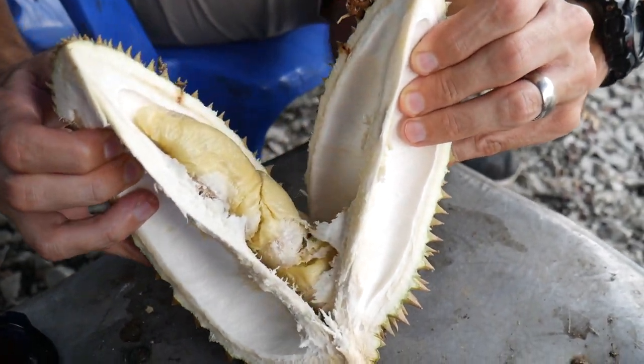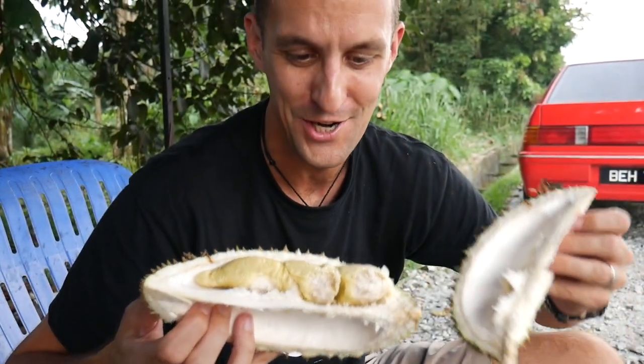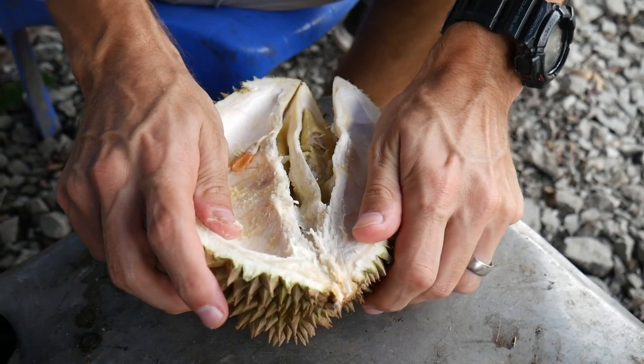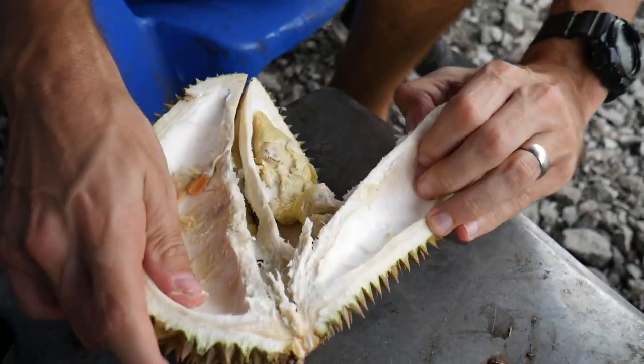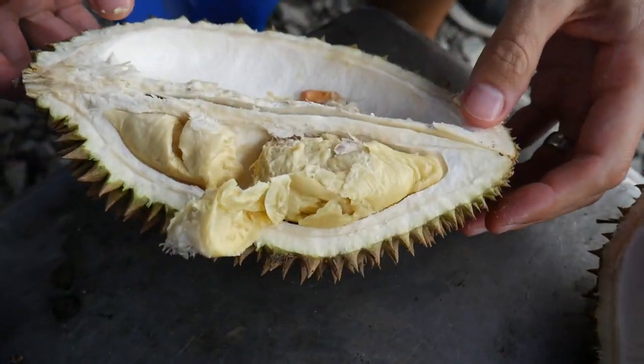Look at that big final lobe — the perfect way to finish this durian. Durian was the perfect ending to this food tour day in Perak. We are road tripping all around Perak and there are going to be tons more food videos to come, so make sure you hit that subscribe button. Thanks for watching — don't forget to hit like, share this video, and subscribe. We'll see you later — jumpa lagi!